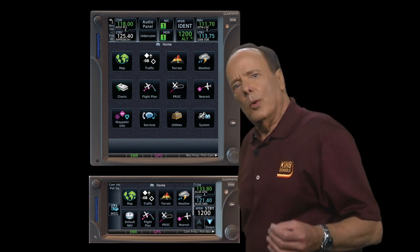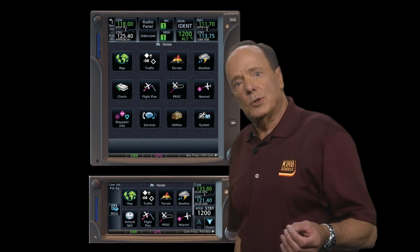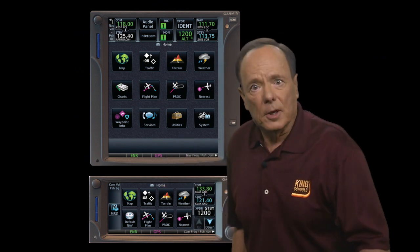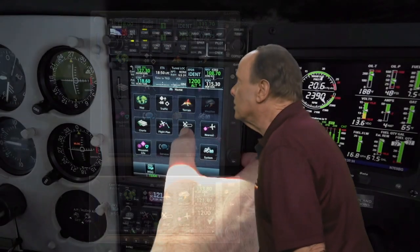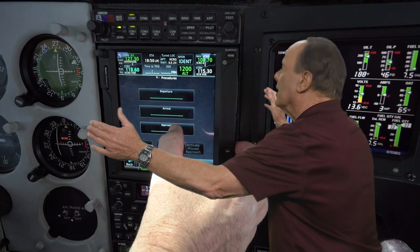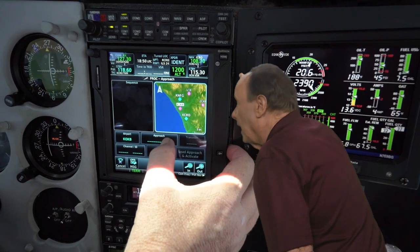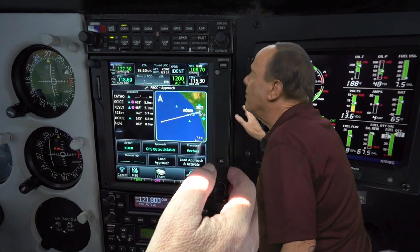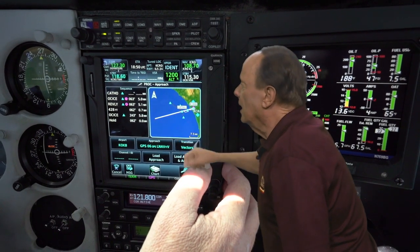When I first heard that the GTNs were touchscreen, I was skeptical — I thought, how about turbulence? Well, Garmin put bezels to the left and right of both units. I steady my hand on the bezel and find that turbulence is not a problem using the touchscreen.